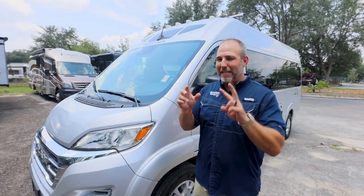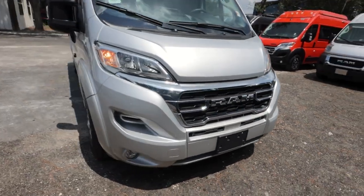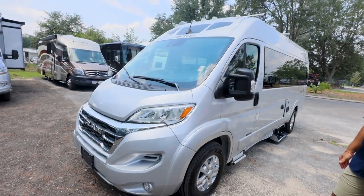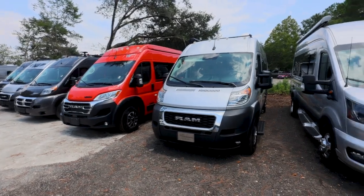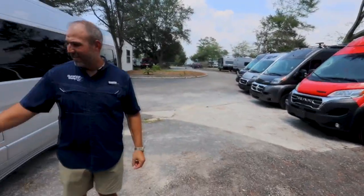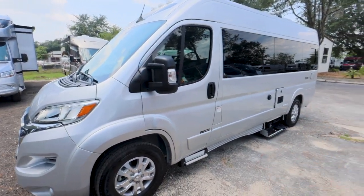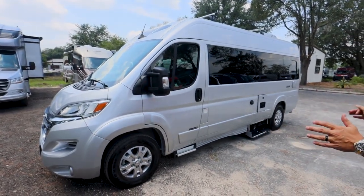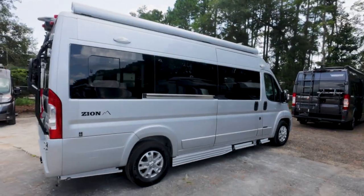They've got two floor plans in the Zion. This is on the 2023 ProMaster chassis — you can tell by the upgraded grille, the headlights, and the alloy wheels. It looks a lot better than the old cargo van style. Something I really like about Roadtrek is that they paint the full body — the bumpers, the black cladding, the back bumper, the front bumper, all of it. It also has limo glass. That's very classy.